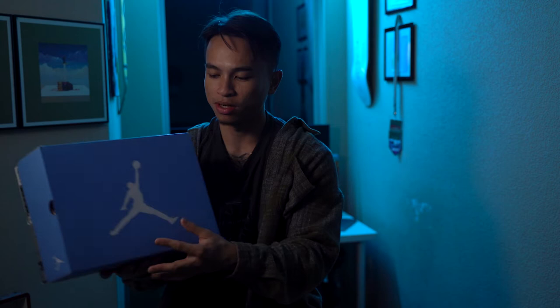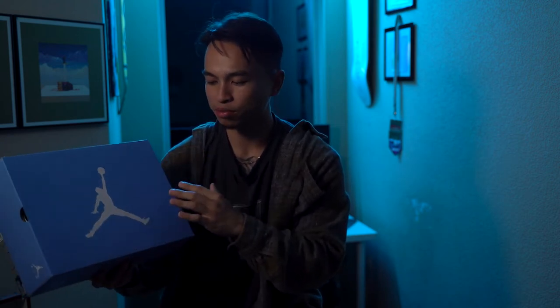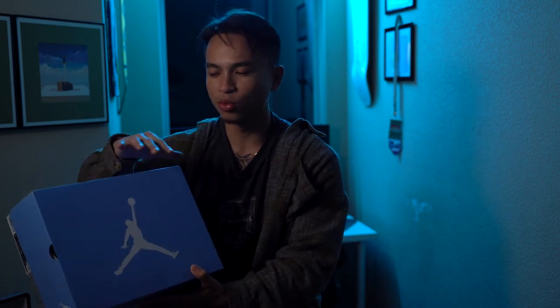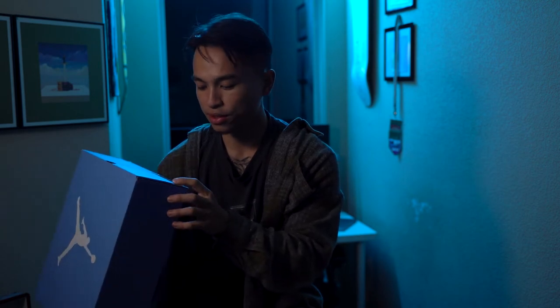Getting right into the review, starting with the box the shoes come in — they come in your typical Air Jordan 6 box, but this time rather than having a black cover, the cover is in that powder blue, very common to see on all UNC colorways. It's cool to see Jordan Brand incorporate a little bit more of the shoe into the packaging itself.